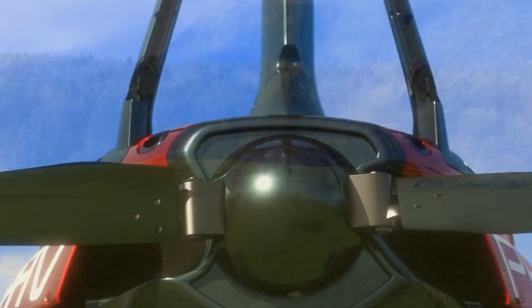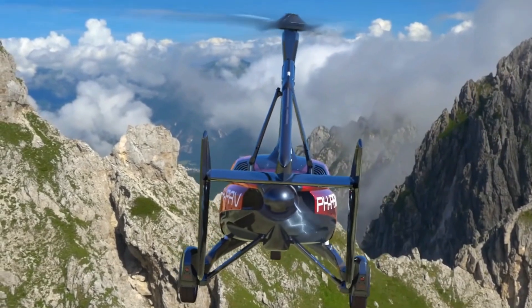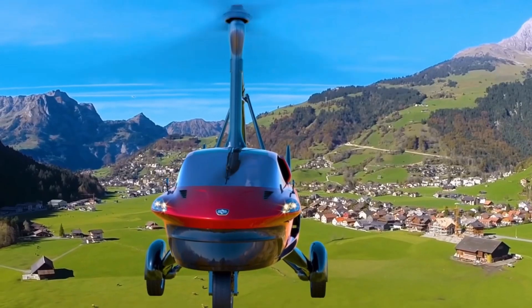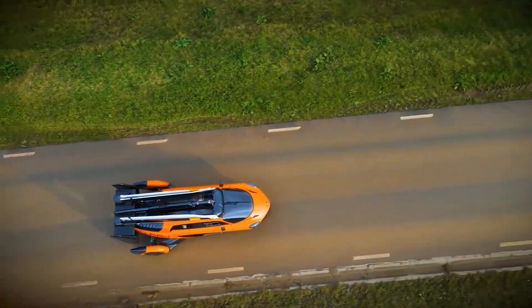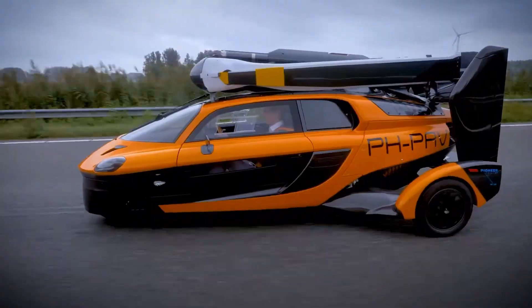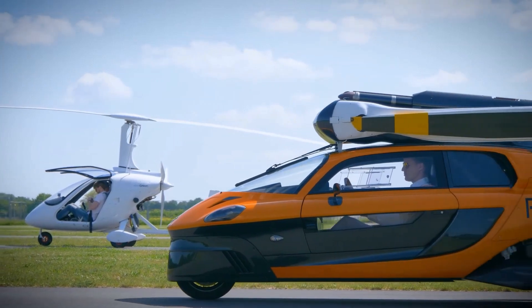The PAL-V Liberty operates with a 200-horsepower engine connected to a rear-facing propeller and utilizes a gyrocopter flight system. This setup allows it to take off and land without requiring a runway, making it highly versatile and suitable for various travel scenarios. The vehicle reaches a top speed of 112 miles per hour, whether on the ground or in the sky, thanks to its unique design including a retractable main rotor for flight mode and a compact three-wheeled structure for ground mode.